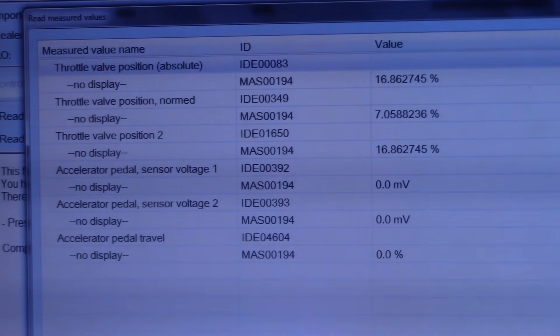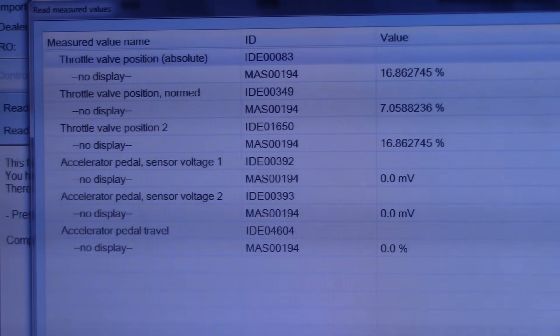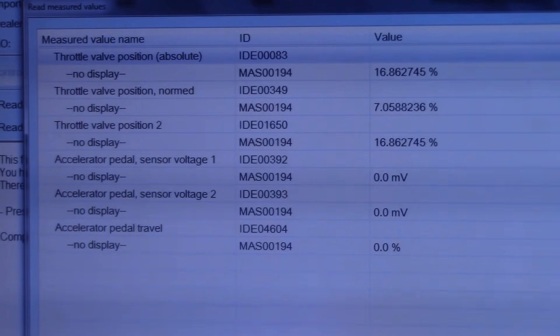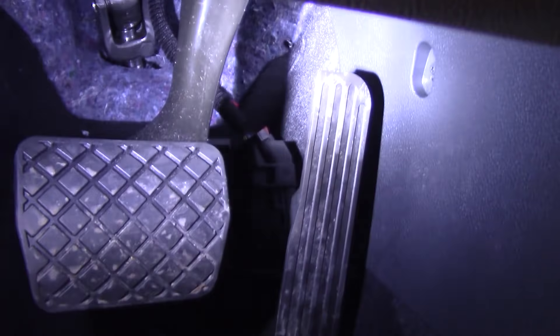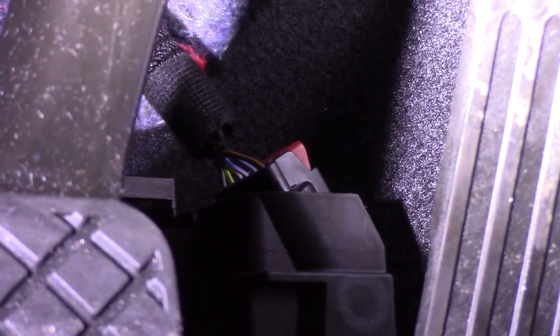So we're going to go down to this pedal and take some voltage measurements. Two three-wire sensors — should be two five-volt references, two grounds, two signals. Let's take a look at that. Here we are down at the pedal. There is our connector — it is a six-pin connector: two five-volt references, two signal wires, two grounds. I'm going to hook the Pico up. I'll bring up a wiring diagram first.